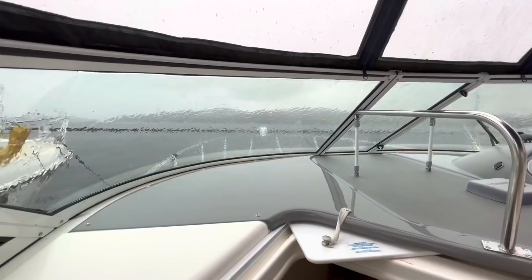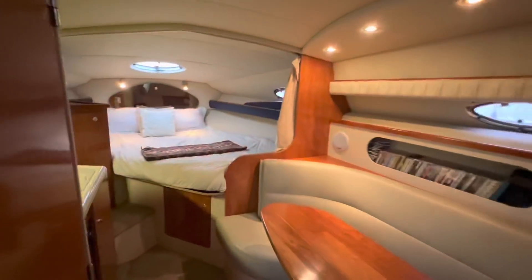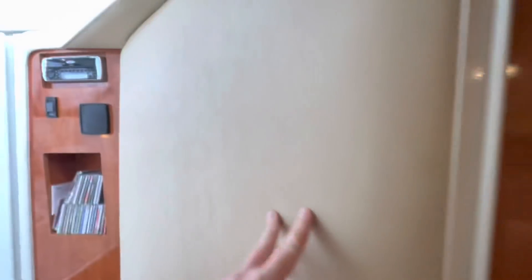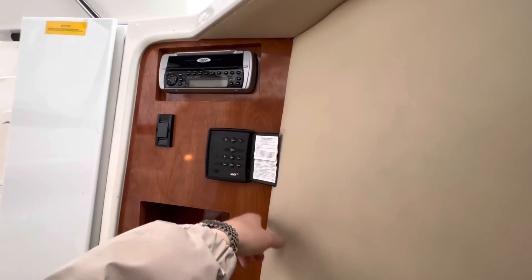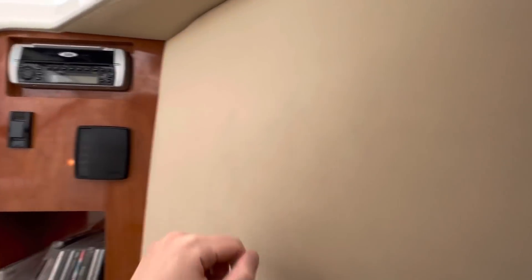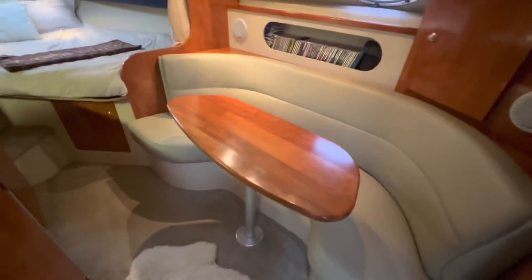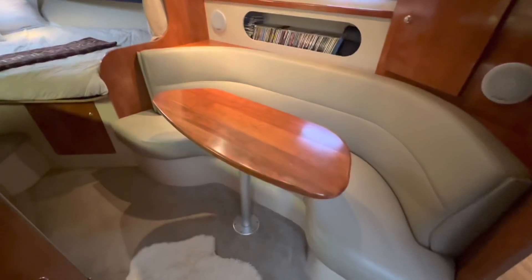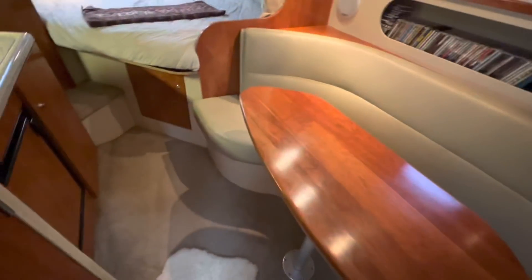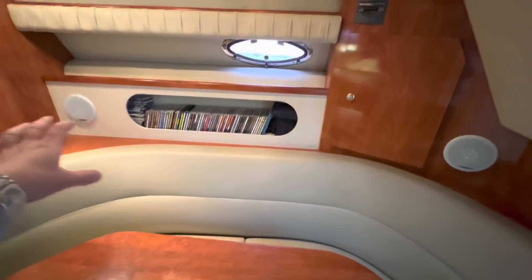They are huge down here. Just at the entrance down, we've got our stereo. We've also got reverse cycle air conditioning, perfect for summer and those winter months. Down here is very, very cozy — must admit, very clean as well. We've got the oatmeal upholstery finished with the cherry joinery — very, very American. Carpets are in good condition. We've got stereo speakers here, so it's nice for entertaining. This will also drop down to form another berth — I'll show you that momentarily.